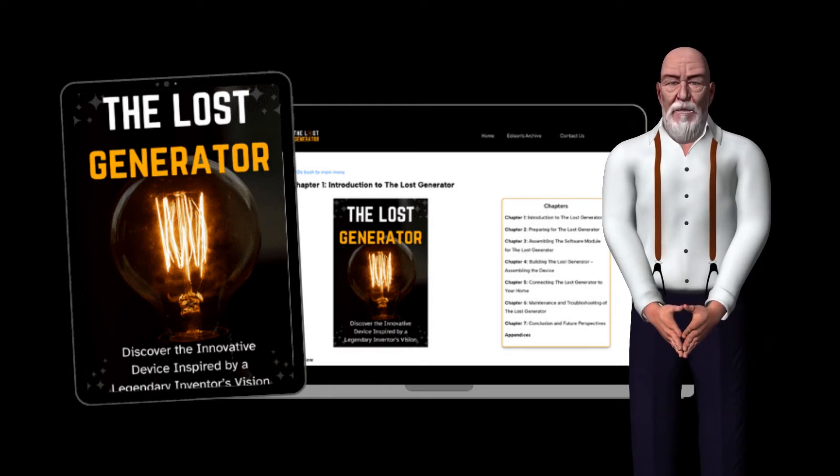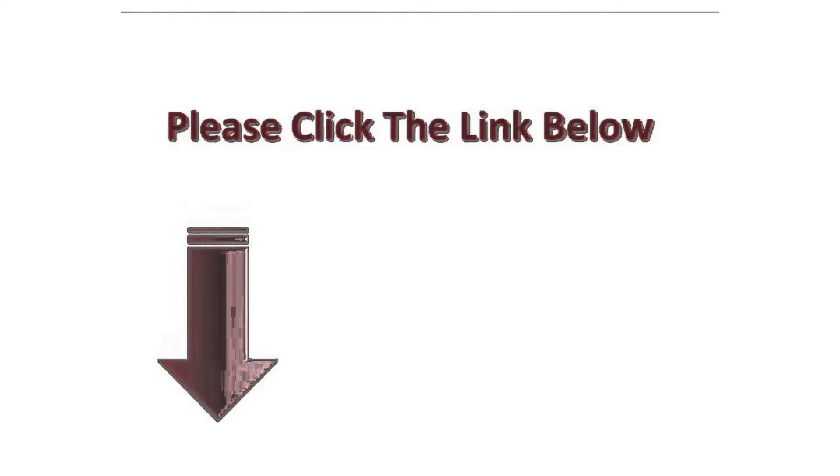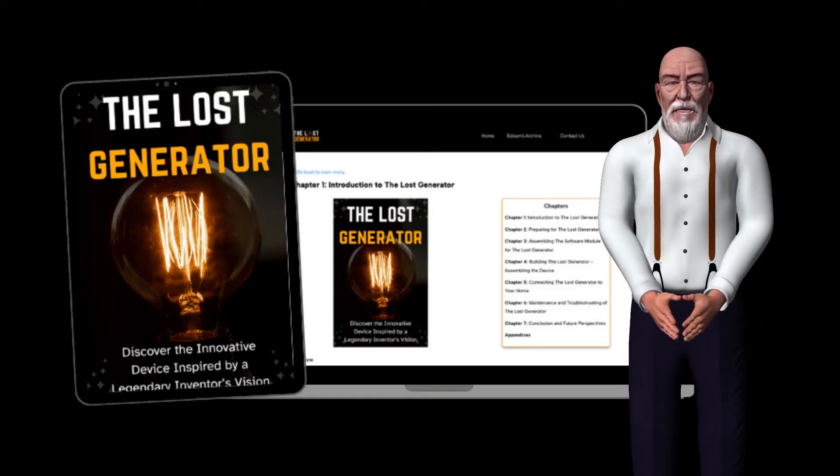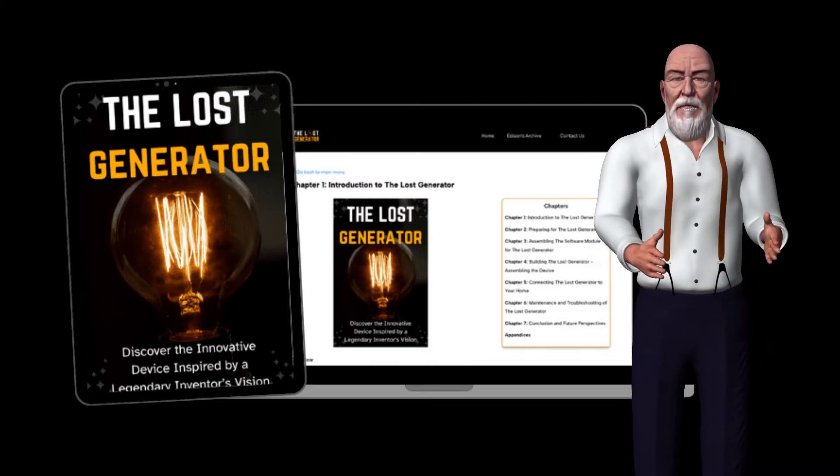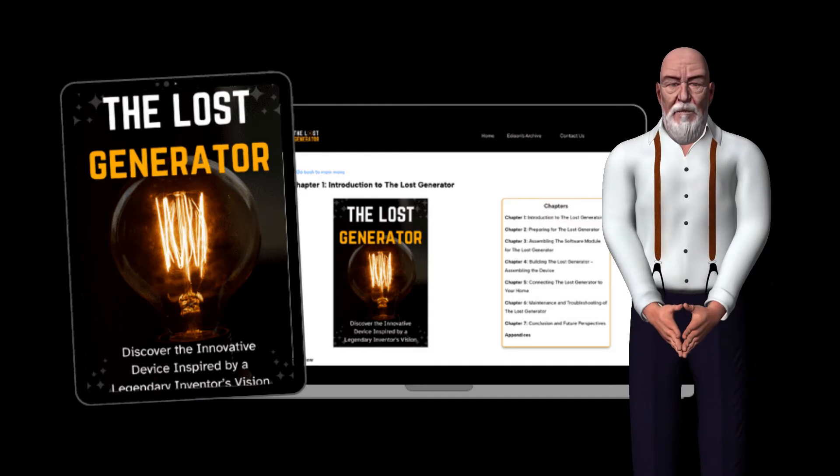To get the Lost Generator at a discounted price, click the link in the first comment on this video. The Lost Generator — discover the innovative device inspired by a legendary inventor's vision. Imagine having the ability to generate your own electricity using a unique, little-known method.